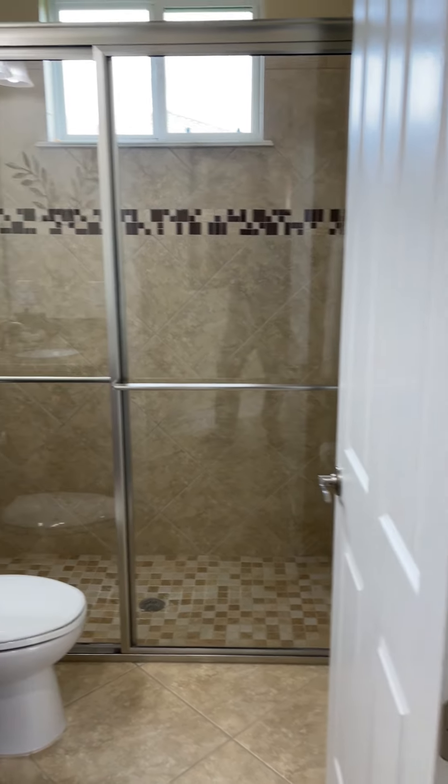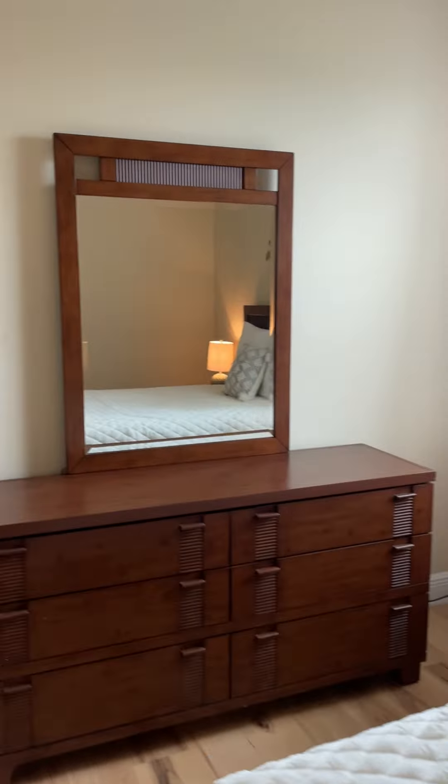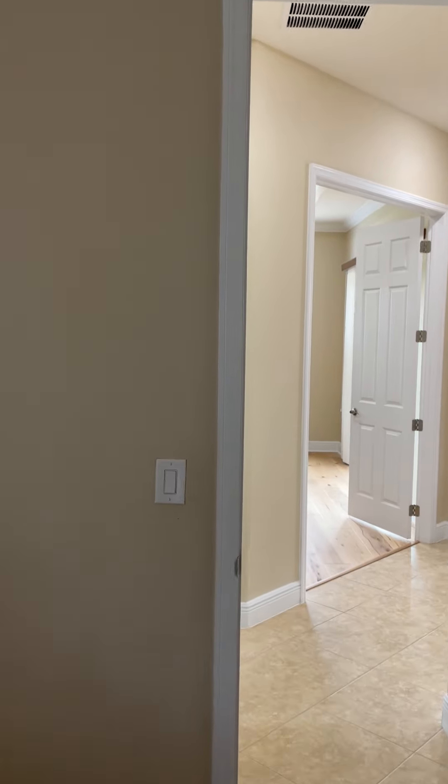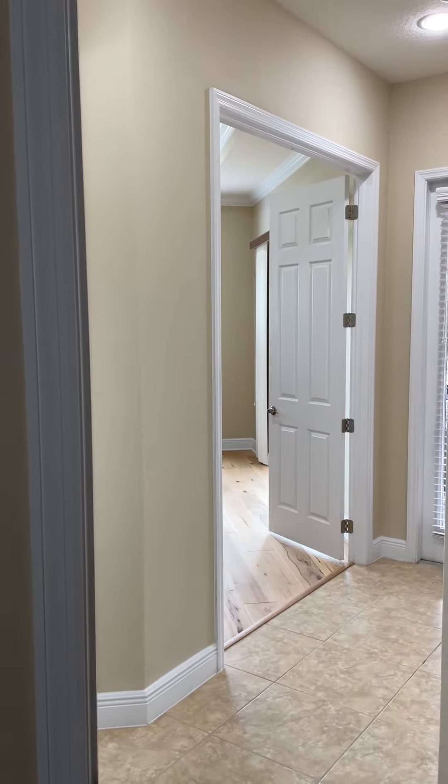Full bath here with a nice shower, and then another guest room. That one goes over a little bit, but I don't think that's the place — you have plenty of room in that large master closet. I'm going to stop this and then go outside.